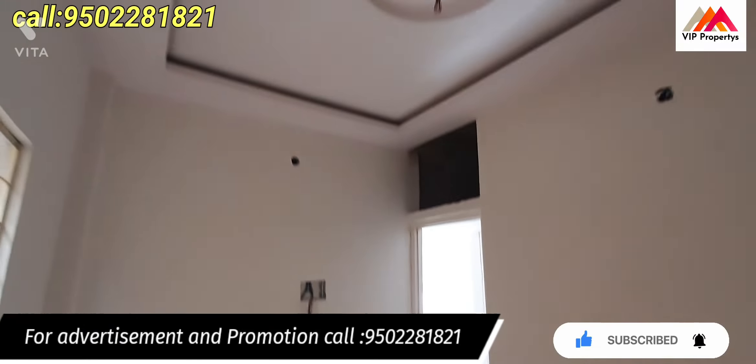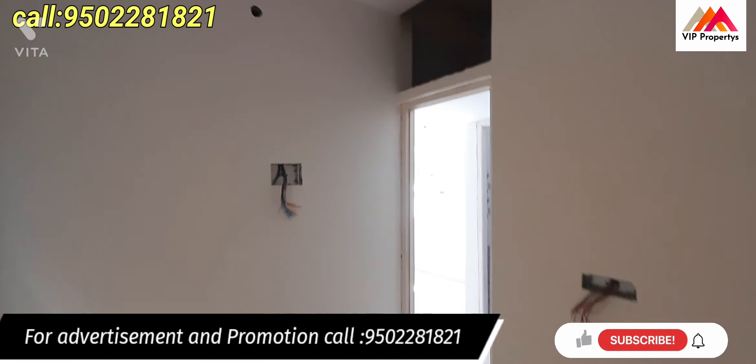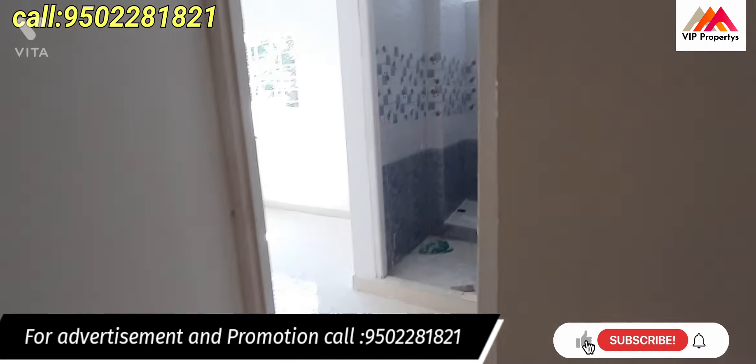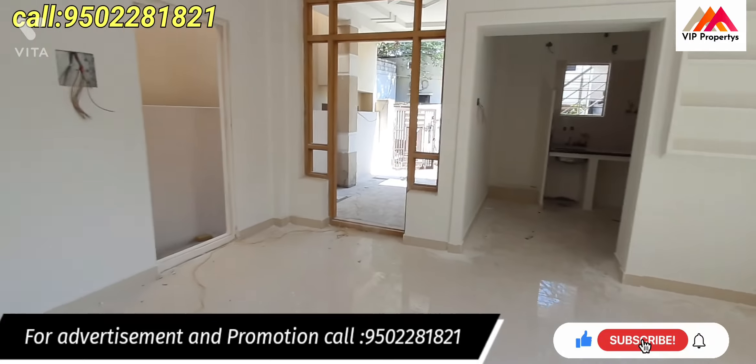This is the 5th bedroom. The tiles are laid here too. The walls are newly done. There is a table set here. The details are on the higher side.